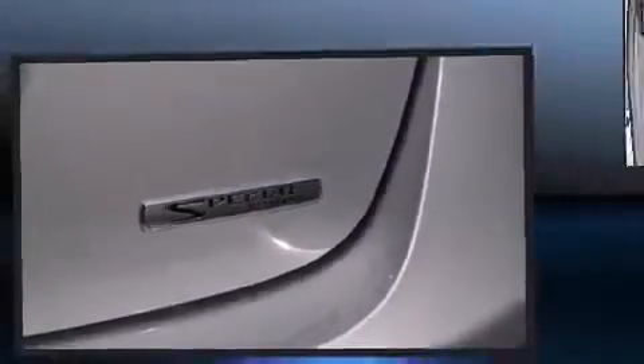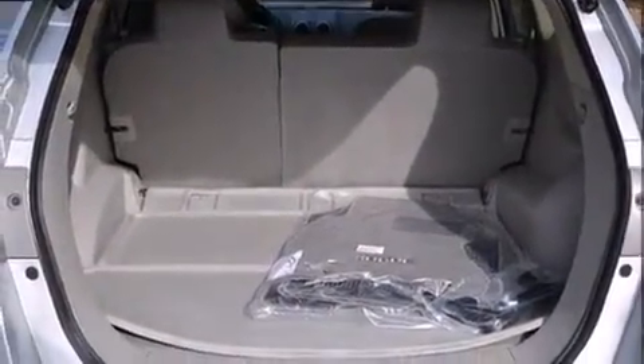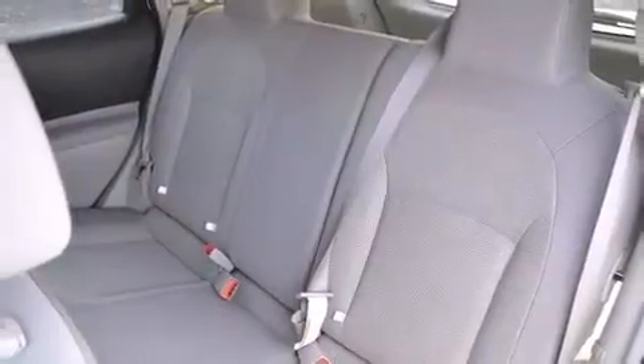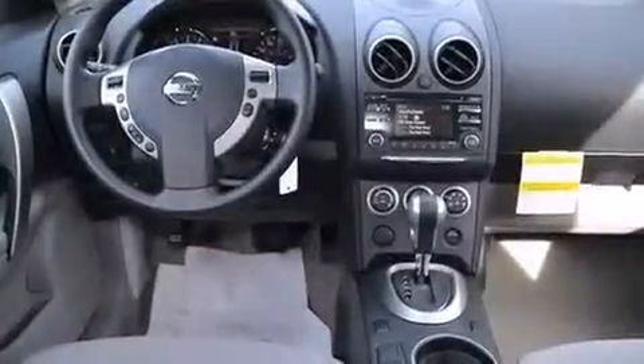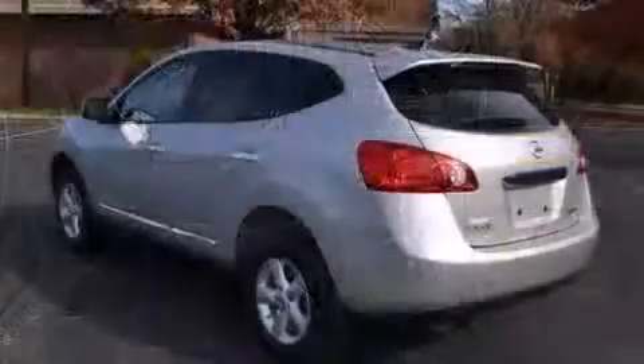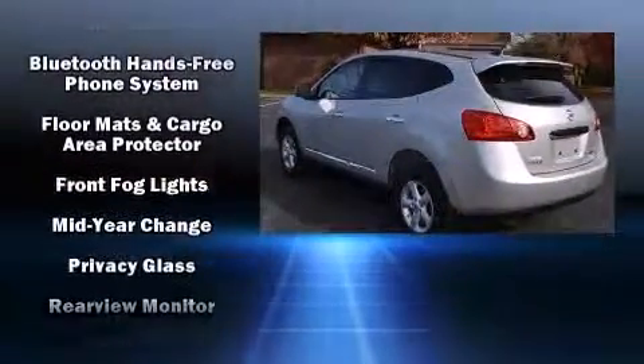Nissan prioritized comfort and style by including one-touch window functionality, front fog lights, rear wipers, and much more. Premium sound drive six speakers provide you and your passengers a sensational audio experience.